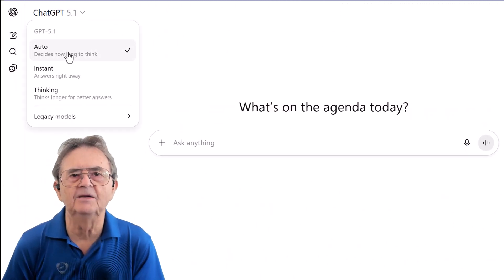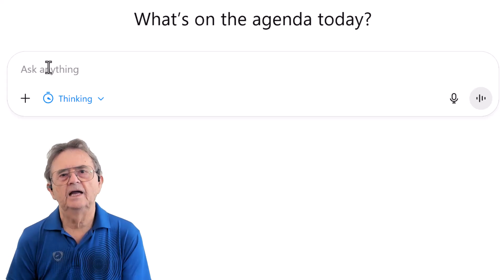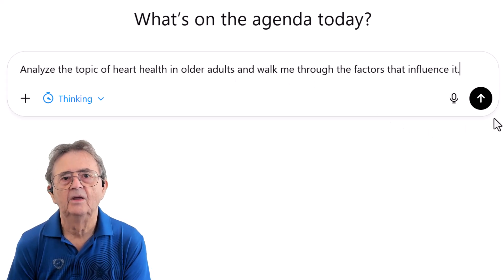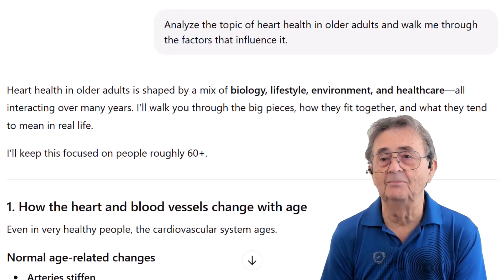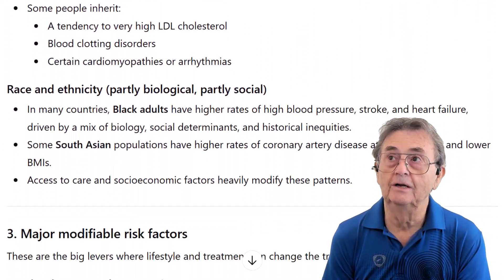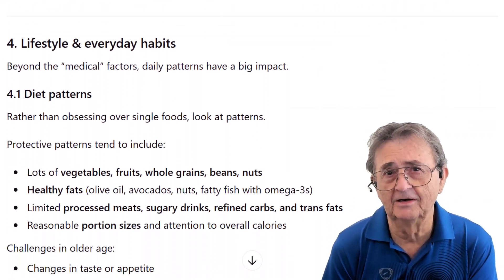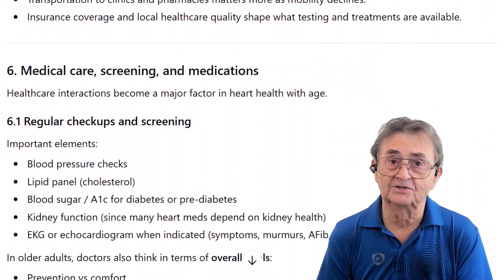For this challenging task, we turn on thinking mode in ChatGPT — we want a comprehensive and detailed report. I start with a simple request: 'Analyze the topic of heart health in older adults and walk me through the factors that influence it.' I'm not asking for bullet points or a summary; I'm asking it to walk me through the factors. ChatGPT leverages thinking mode and gives me an encyclopedia — detailing everything from heart aging to factors I can't control, like genetics, and the ones I should address: diet, exercise, cholesterol. It connects the dots between sleep, stress, environment, and medications perfectly. It's incredibly scientifically sound, but seeing frailty analyzed across endless pages is enough to raise anyone's blood pressure — it's completely overwhelming.